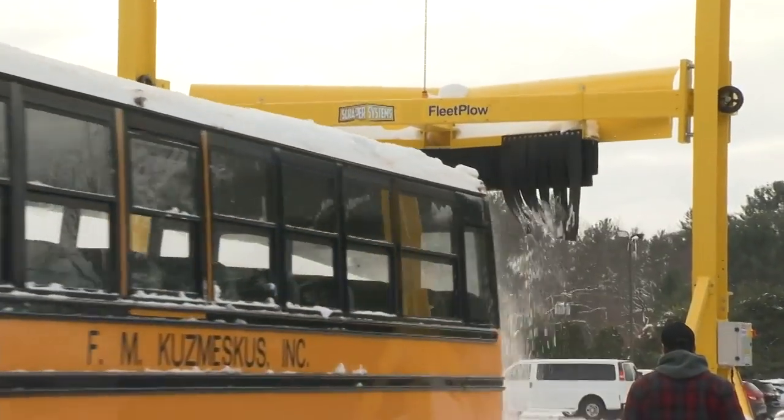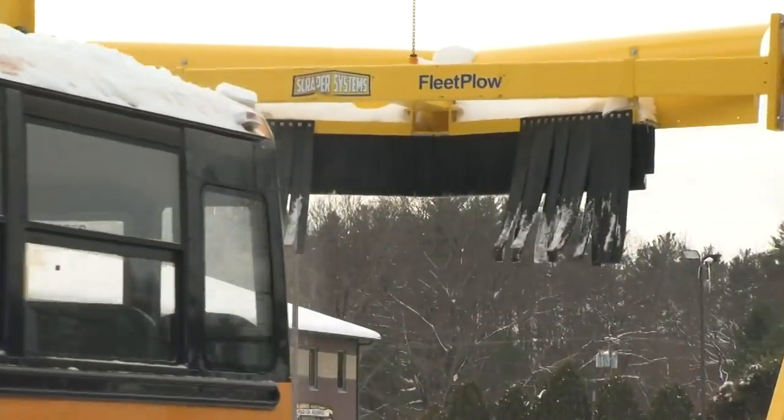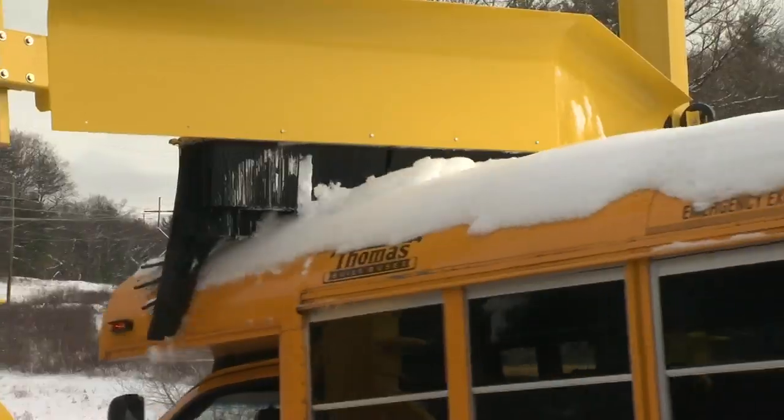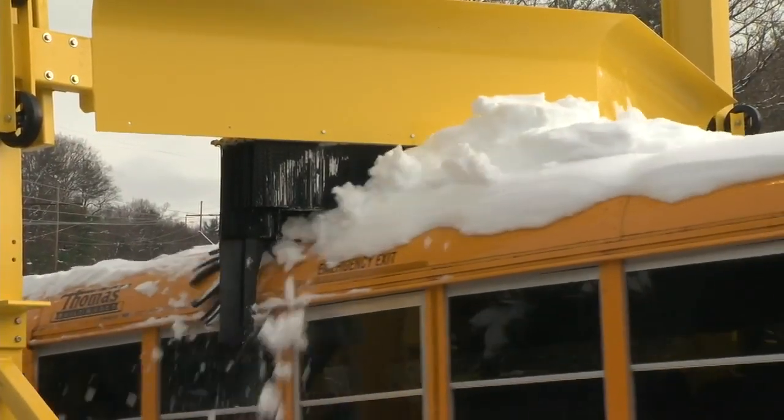It took half the time to clean the buses off. The company tells Western Mass News it will be well worth it for the upcoming winter season — it will pay itself off in no time. In Gill, I'm Caroline Powers for Western Mass News.